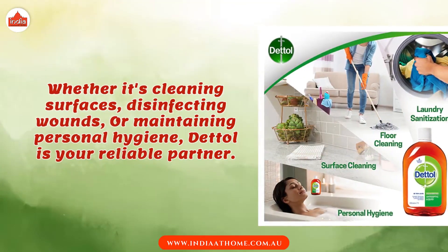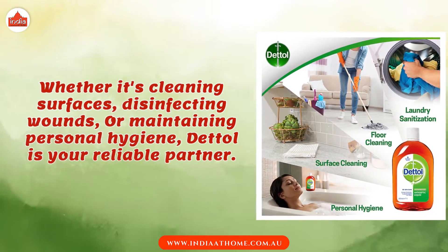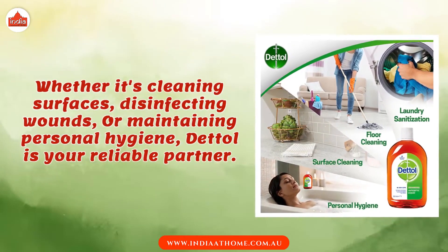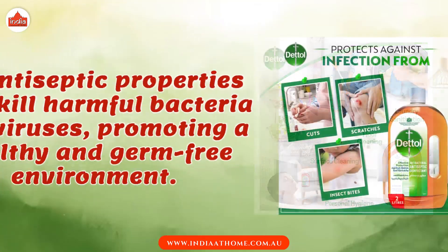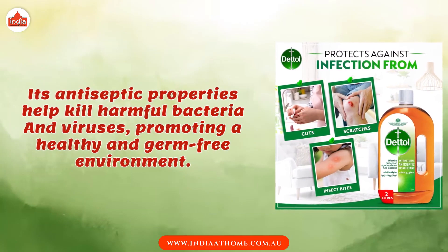Whether it's cleaning surfaces, disinfecting wounds, or maintaining personal hygiene, Dettol is your reliable partner. Its antiseptic properties help kill harmful bacteria and viruses.